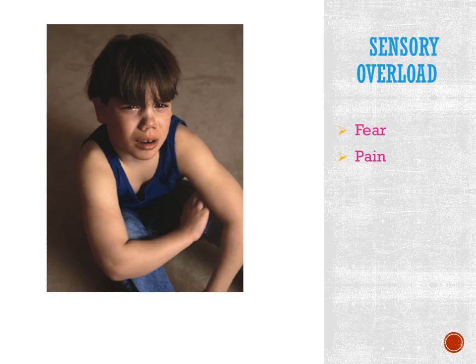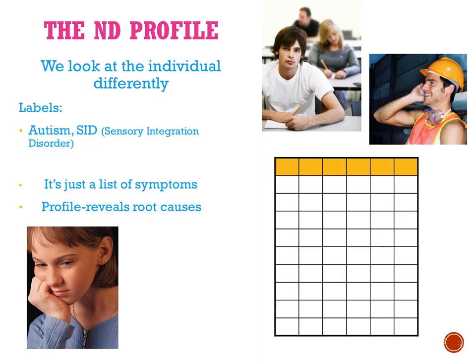When you look at a child through the neurodevelopmental grid, you're able to see them differently and understand what's going on. Labels often accompany this hypersensitivity to touch — those labels could be as extreme as autism, or sometimes they're calling it sensory integration disorder. But each of those is just a list of symptoms. When you look from the profile, you can find out where the root cause is.